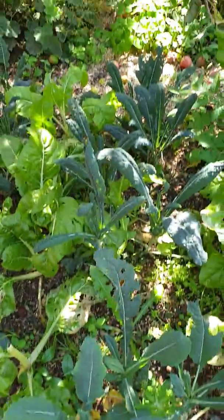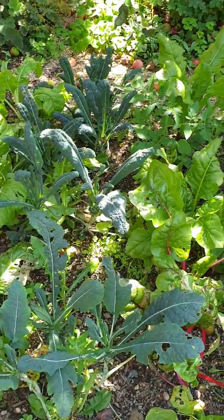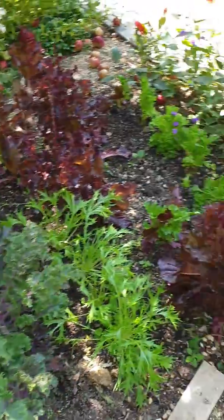Another type of kale here — I don't know what that one is, but it grows quickly, very productive. It's given us huge amounts of greens.